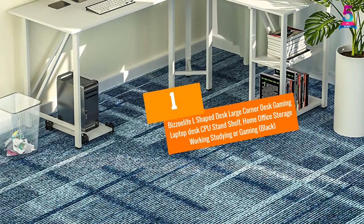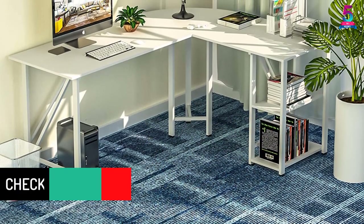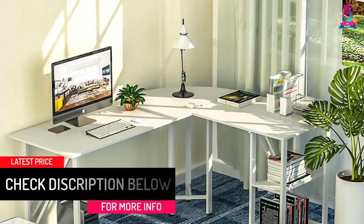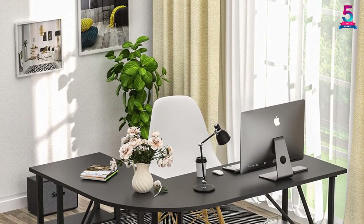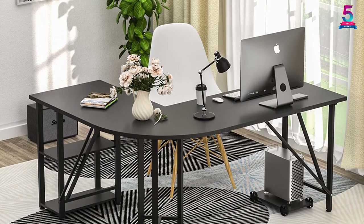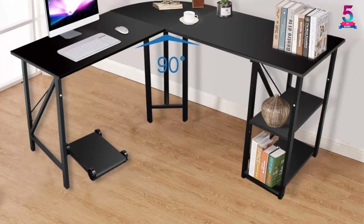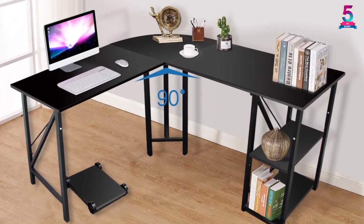At number 1: Bizolife L-Shaped Desk Large Corner Desk Gaming Laptop Desk CPU Stand Shelf Home Office Storage Working Studying or Gaming, Black. This product is available in different colors. It is designed with 3 parts — the two sides will help you to switch as you move, and it has a double working area for your laptop and PC. The manufacturer has equipped it with a mainframe for holding your computer. The double shelf on the side can be used to store things like files, books, or ornaments.